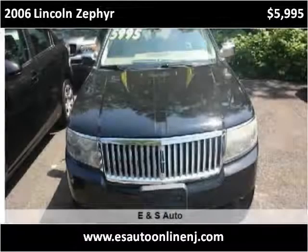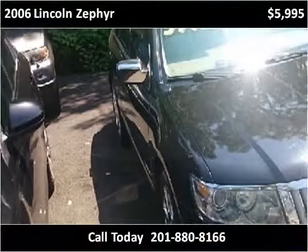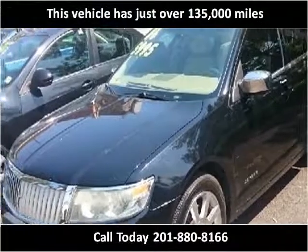This 2006 Lincoln Zephyr is available from E&S Auto. This vehicle has just over 135,000 miles.